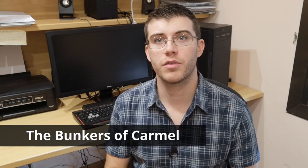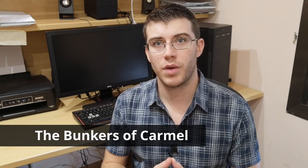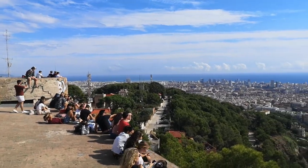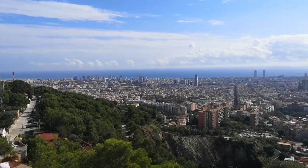The first place to go to get the best views of Barcelona is, of course, the Bunkers of Carmel. Now the Bunkers may be a little difficult to get to, especially if you don't have your own means of transportation, but it's definitely worth the trip.